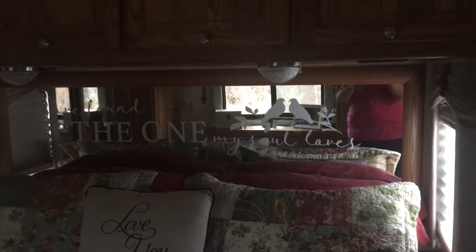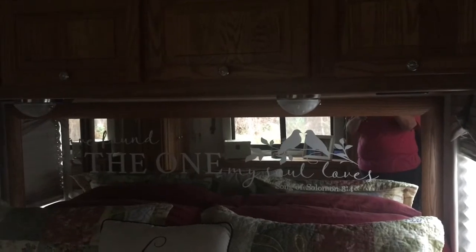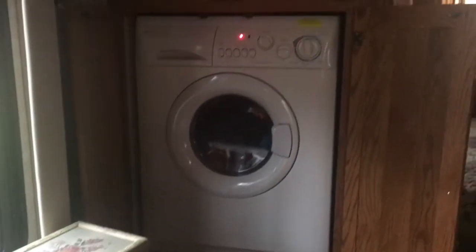There's a mirror behind the bed, which I wasn't really too fond of at first, but I ended up adding a scripture behind the bed — it says 'I have found the one my soul loves,' Solomon 3:4. It also has windows on each side of the bed. We love that!